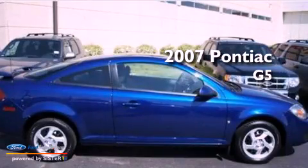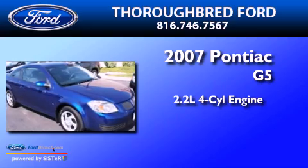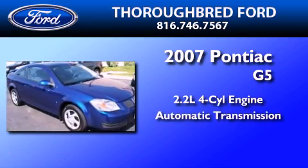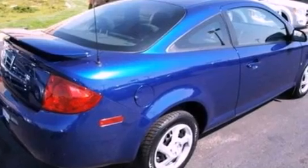This is a 2007 Pontiac G5. It features a 2.2-liter four-cylinder engine and an automatic transmission. Features include air conditioning and full-power accessories.